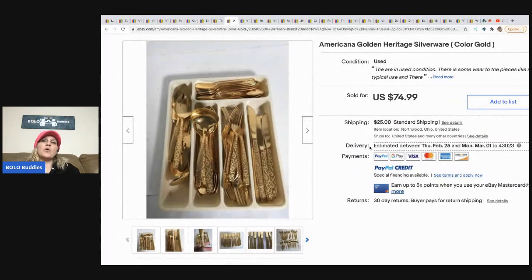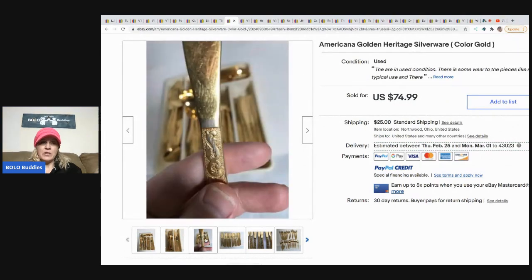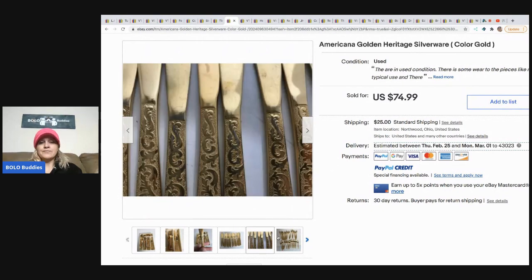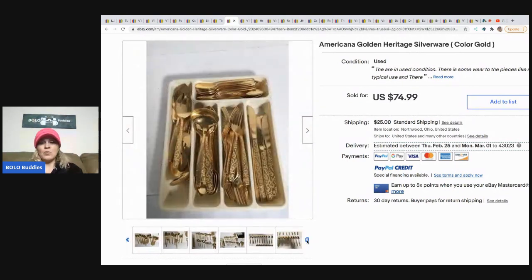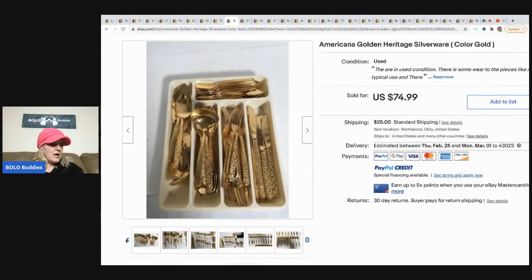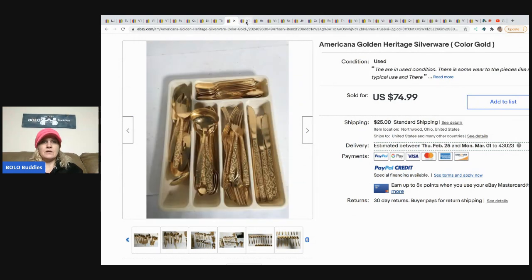The next item that sold is this Americana Golden Heritage silverware — it is gold silverware, and I have heard that gold silverware can be a bolo. The pattern can make a difference in what it sells for. They got this at an estate sale, paid ten dollars, and it sold for $74.99, though it did take a year to sell.